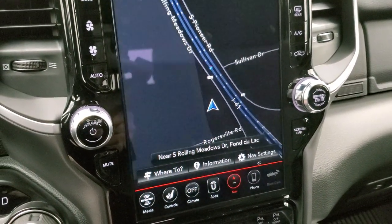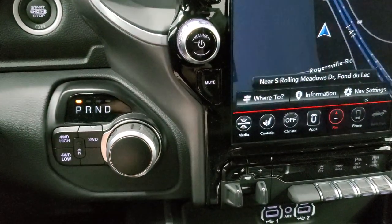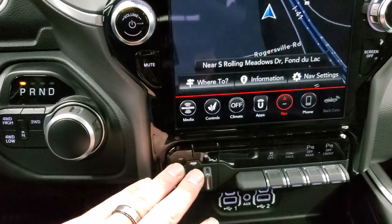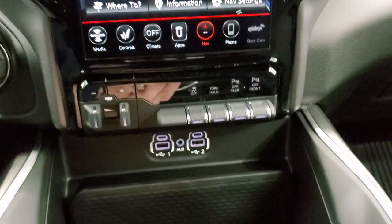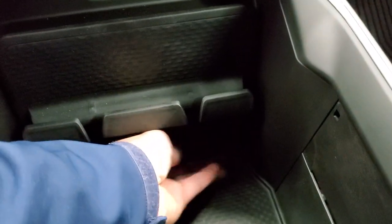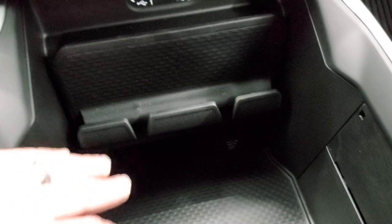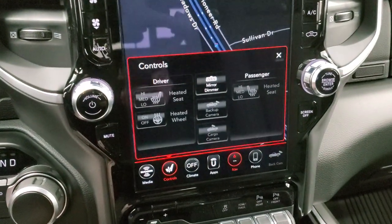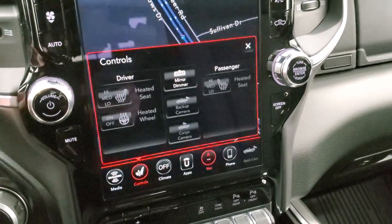This one comes with the 8-speed turn-dial transmission because you get the Hemi, and then it has push-button four-wheel drive, a factory brake controller, stability control, and tow/haul mode. Front and rear parking sensors are included. You get two USBs, two USB-Cs, an aux jack, and down here you do get a 115-volt 400-watt plug-in, a cell phone holder, and your climate controls.